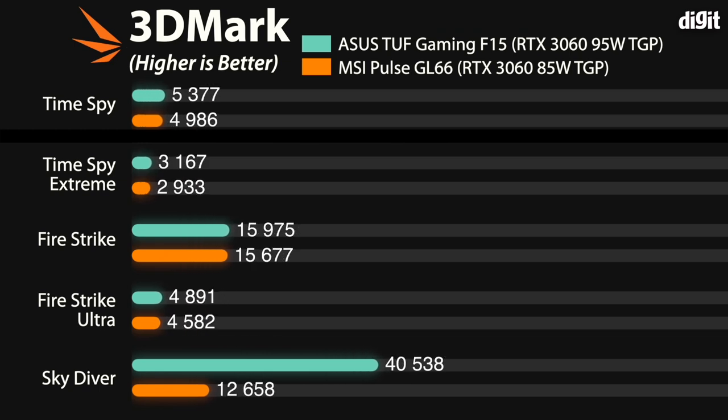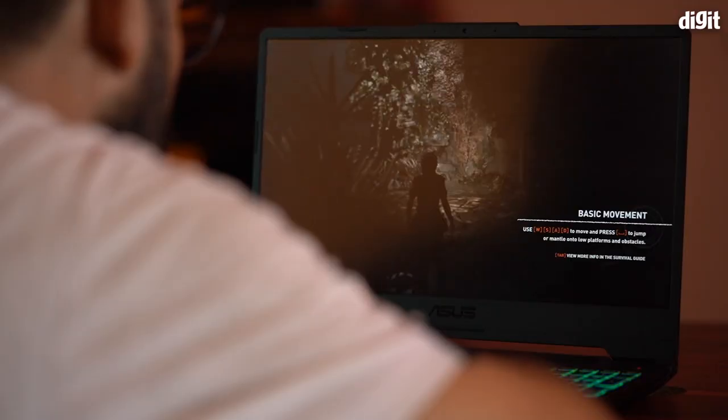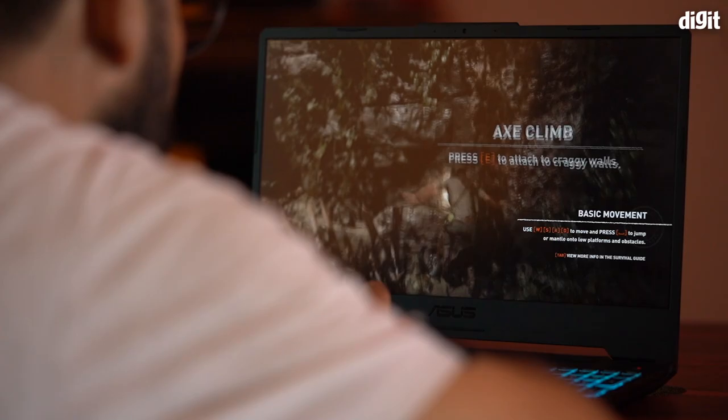Moving to the GPU benchmarks, the TUF Gaming F15 managed to score pretty good numbers on the suite of 3DMark tests. The 3DMark numbers from this GPU were actually better than what was achieved on the MSI Pulse GL66 with the same GPU, because that laptop's RTX 3060 only had a TGP of 85W. The TGP value makes a lot of difference — even the ROG Zephyrus G15 outperformed the TUF F15 here because its RTX 3060 had a TGP value of 100W. I also played a lot of games to test the gaming capabilities of the TUF F15 extensively.